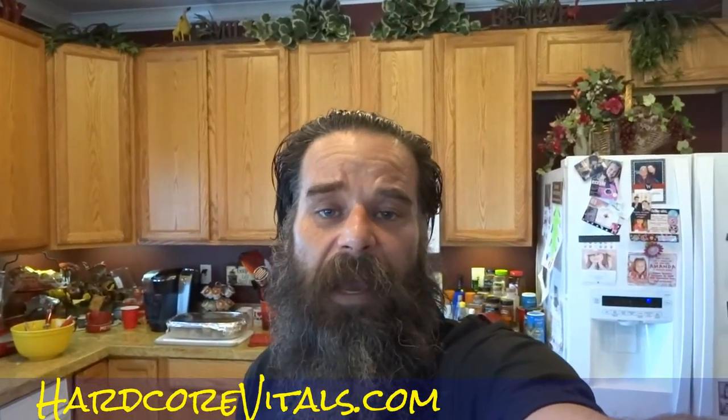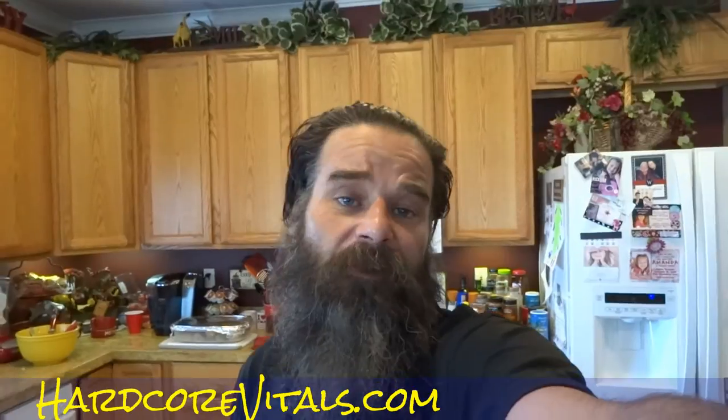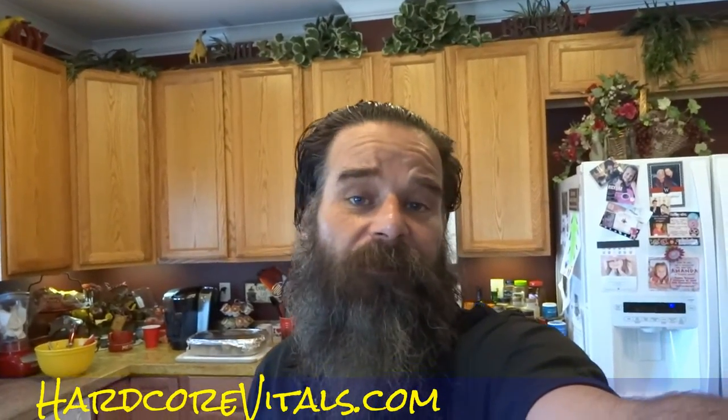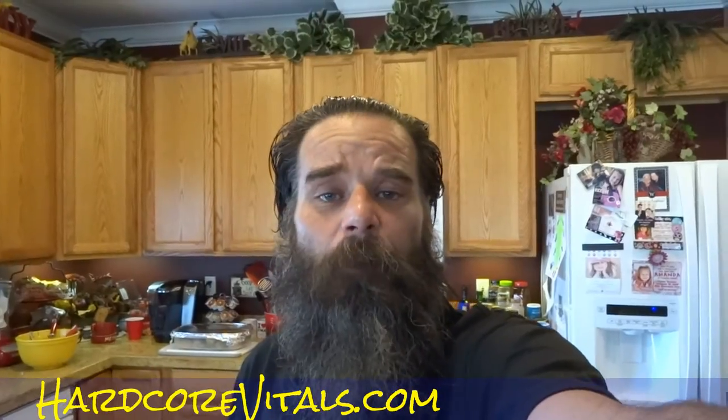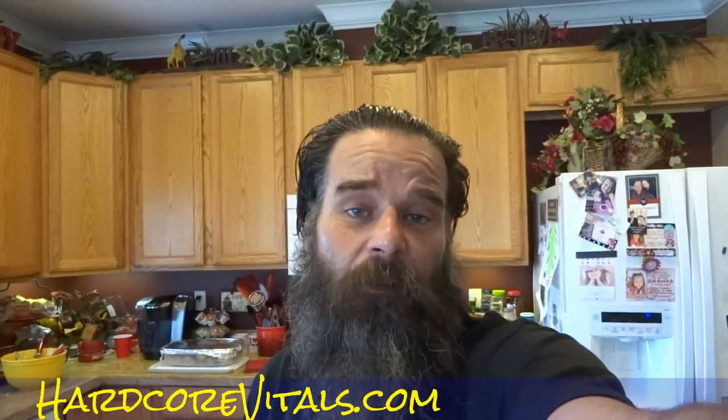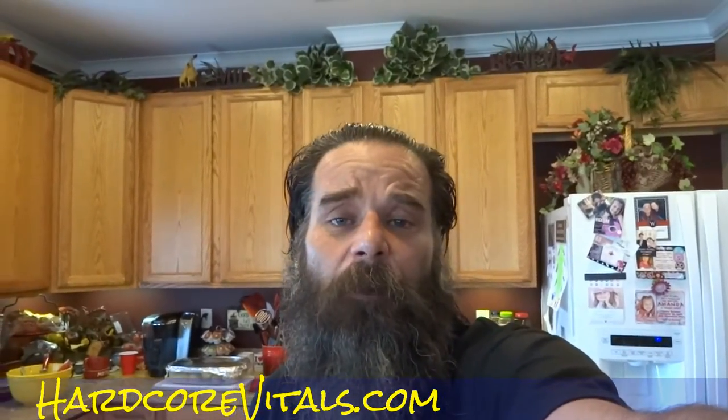OneOwnerCarGuy, OneOwnerCarGuy.com. What I've got here for you today is a special video with a package from a friend that also does some vitamins, nutritional supplements, and mostly workout kind of stuff. If you're looking for the workout kind of stuff, you're going to want to check out his site and his Facebook page. Check out Hardcore Vitals on Facebook and HardcoreVitals.com.